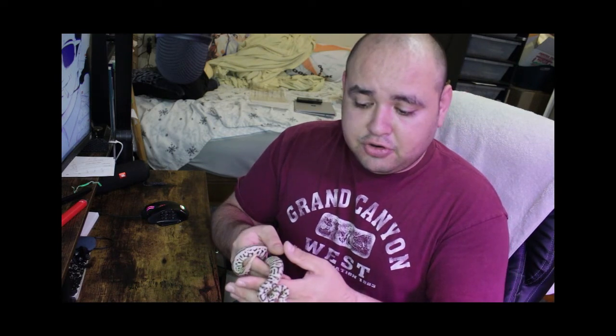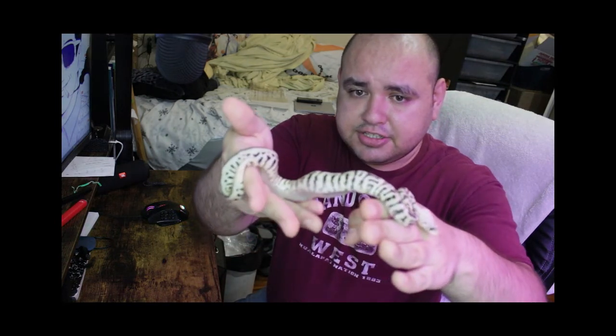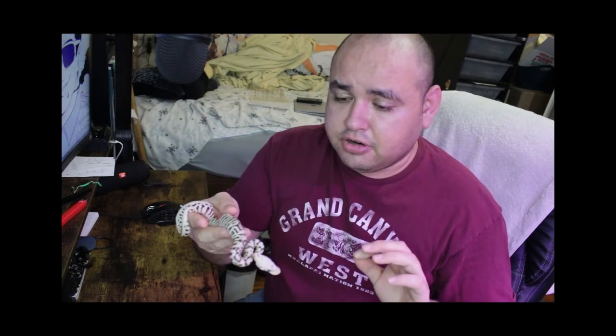I just wanted to show her off to you guys. This is the female — she looks absolutely fantastic. You're going to see a close-up of the male, her clutch mate, and she looks basically exactly like him, so you'll be able to at least see him. They basically look very similar.